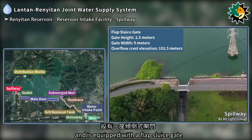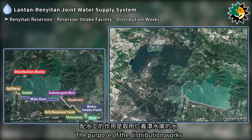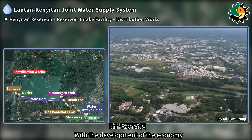The spillway is located on the right side of the main dam and is equipped with a flap sluice gate. The gate is 2.5 meters high and 9 meters wide, with an overflow crest elevation of 102.5 meters. The purpose of the distribution works is to utilize water from the Renetan reservoir in conjunction with the Lontan reservoir.